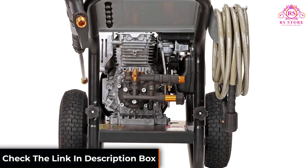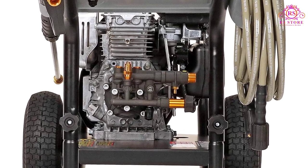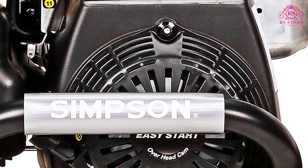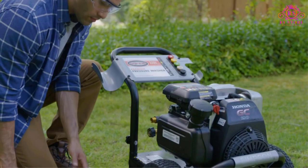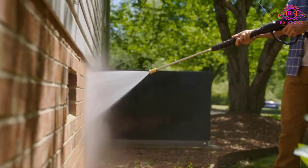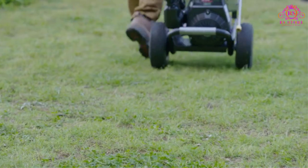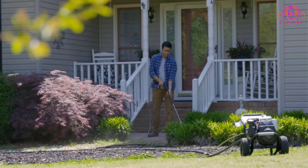Another great feature of the Megashot MSH3125 is its durable construction. Built with high-quality materials and components, this pressure washer is designed to withstand years of heavy use and abuse without breaking down or wearing out. Overall, if you're in the market for a powerful, reliable, and easy-to-use pressure washer, the Simpson Megashot MSH3125 is an excellent choice. With its impressive performance and top-notch build quality, it's sure to make quick work of even the toughest cleaning jobs.